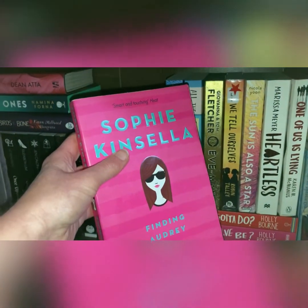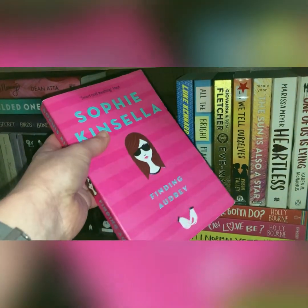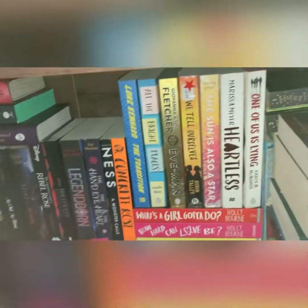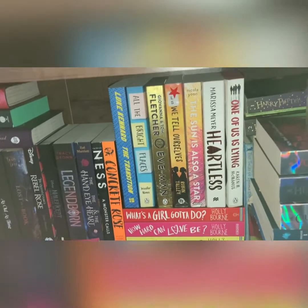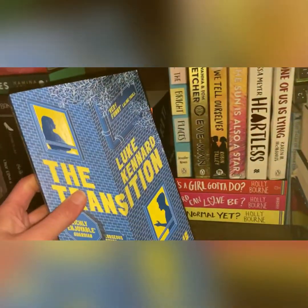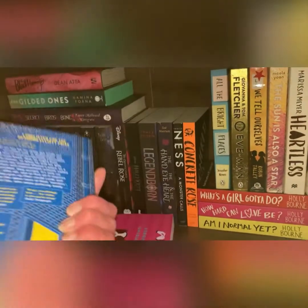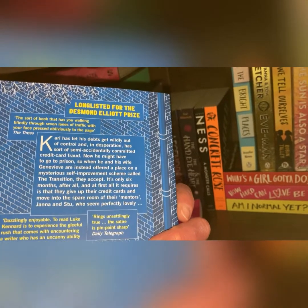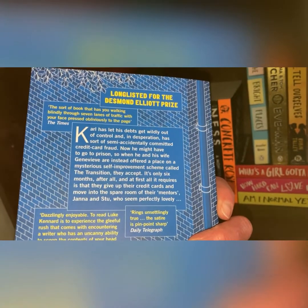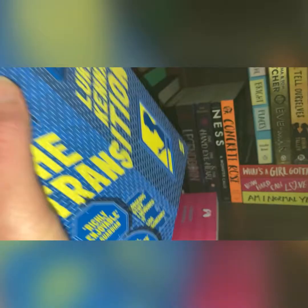I've got Sophie Kinsella's Finding Audrey, which is her YA book. From what I've been told, this is not one of her best ones, but I picked it up because I love Sophie Kinsella. Then this one was my impulse buy from a charity shop — The Transition. I thought it was an LGBTQ plus book, but it turns out it's a sci-fi book. It was longlisted for the Desmond Elliott Prize — described as a book that has you walking blindly through seven lanes of traffic with your face pressed obliviously to the page. It's about debts getting out of control. If any of you guys know about it, let me know.